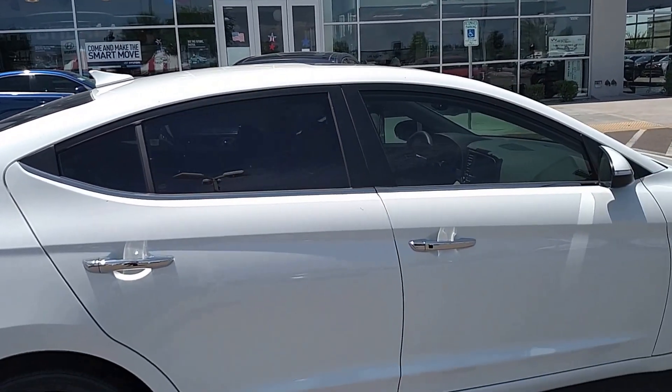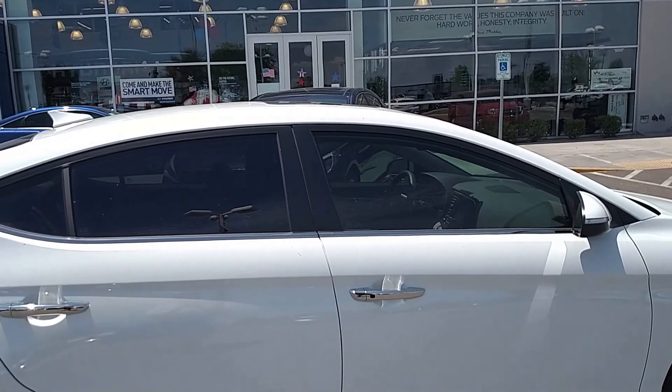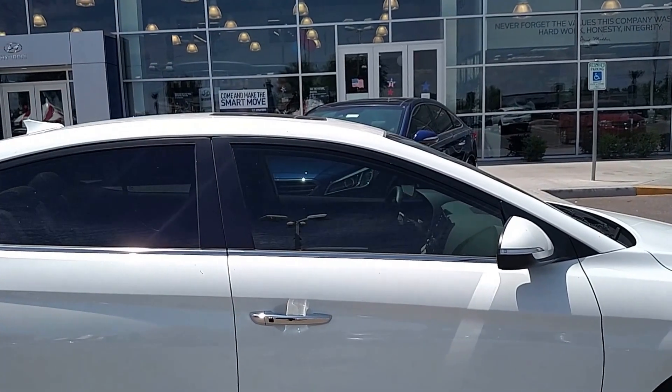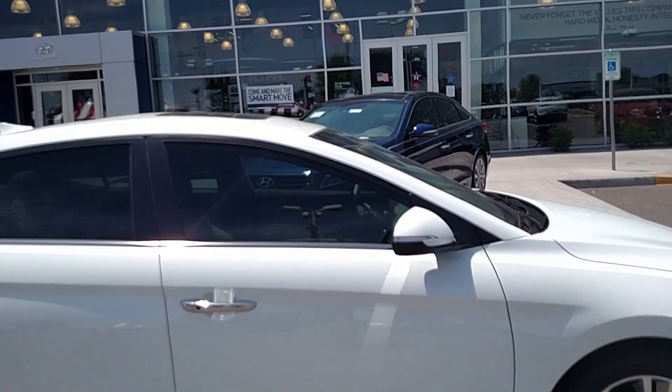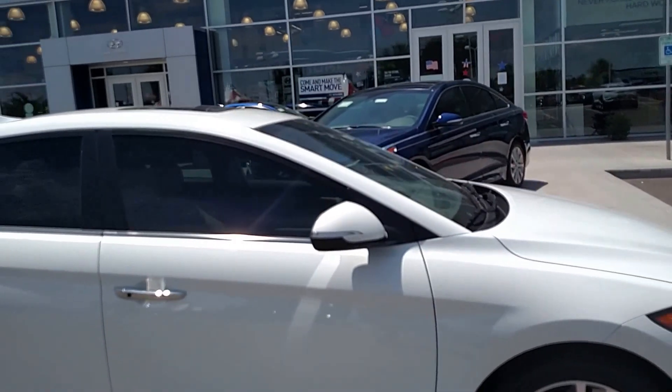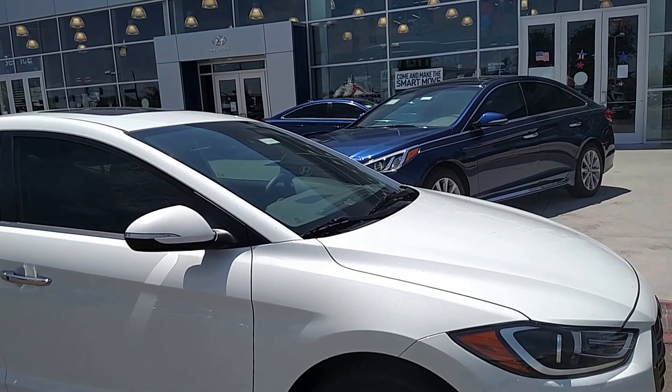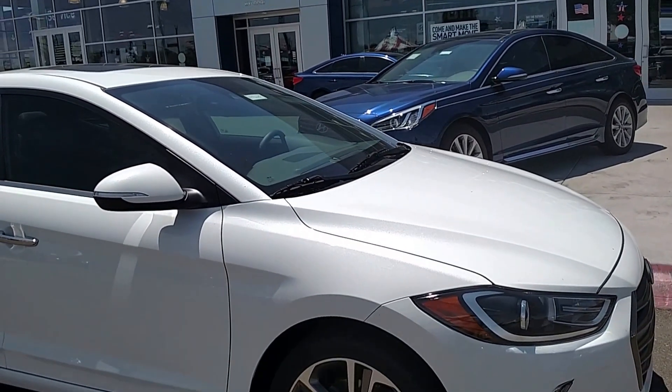Now the best way to experience this car is to sit behind the wheel and take it for a drive. So give me a call — my name is Loren, my number is 480-750-1786. Give me a call and let's take this fantastic vehicle out for a ride.